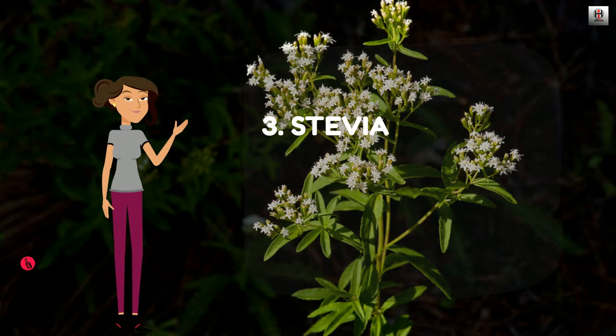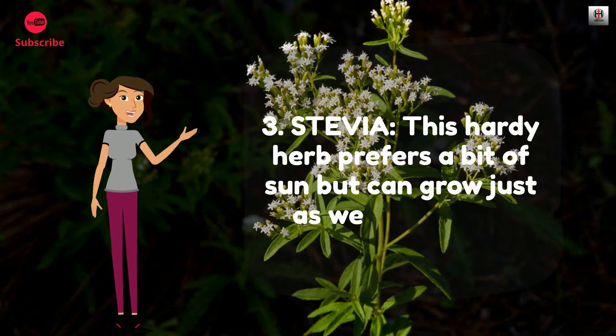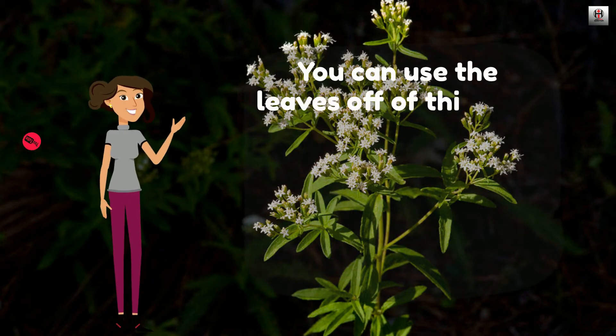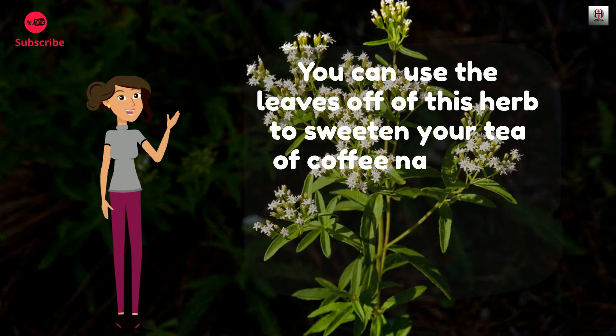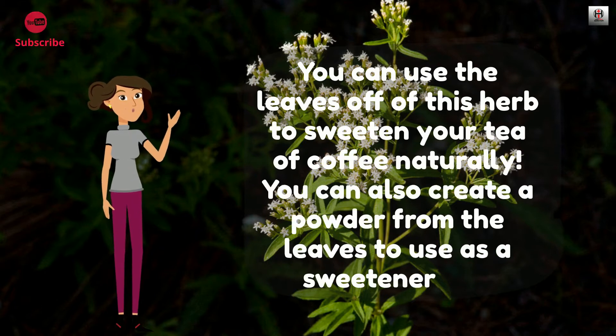Number 3: Stevia. This hardy herb prefers a bit of sun but can grow just as well in shaded areas. You can use the leaves off of this herb to sweeten your tea or coffee naturally. You can also create a powder from the leaves to use as a sweetener too.